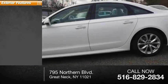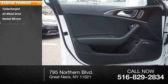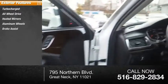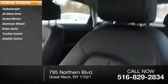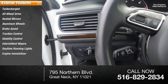Here are some of this vehicle's great options: turbocharged, all-wheel drive, heated mirrors, aluminum wheels, brake assist, traction control, stability control, intermittent wipers, daytime running lights, and engine immobilizer.